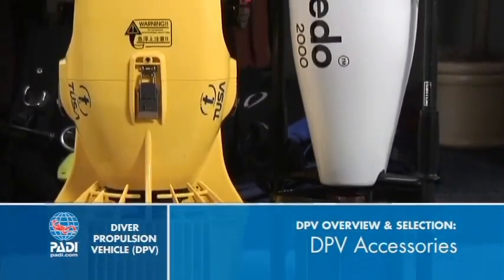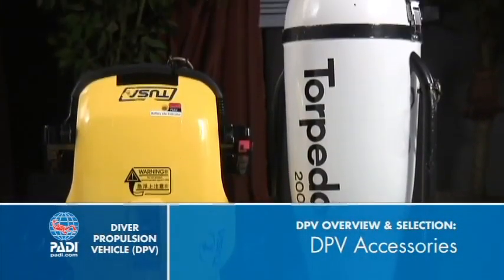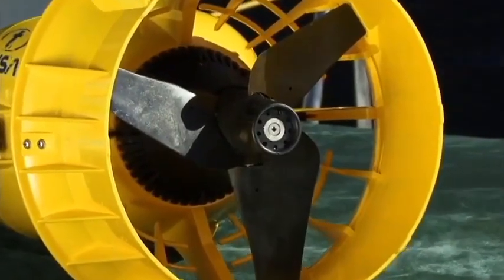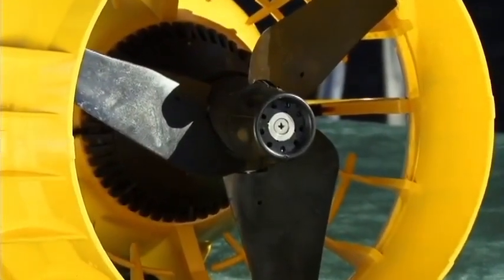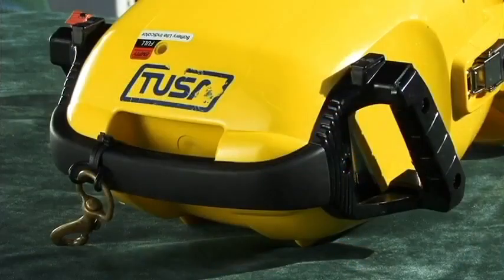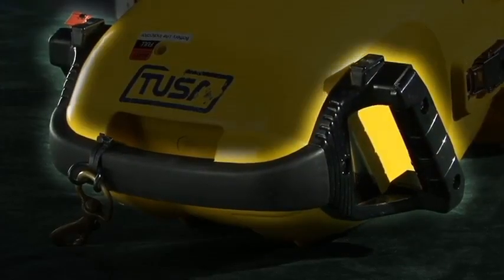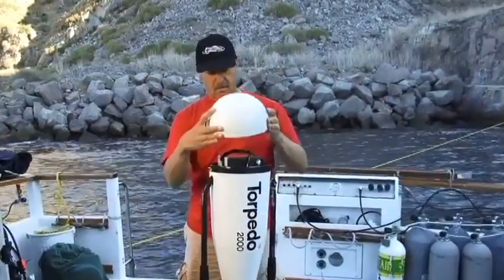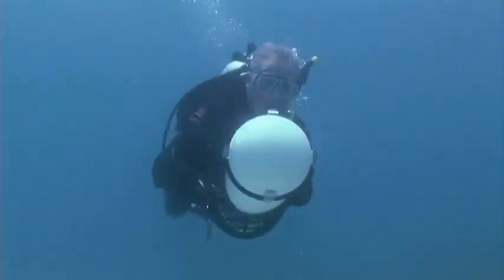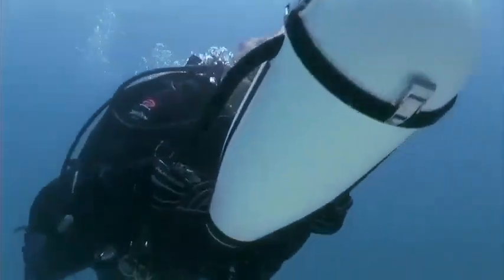Regardless of type, all DPVs have five basic components, though they may vary in their specifics. All DPVs have a trigger or control mechanism. They all have a propeller and a shroud or housing that lets water through but reduces the risk of entangling gear or debris in the prop. They all have handles that range from basic carrying handles to grips you hang onto while driving the scooter. All have a way of accessing the battery for recharging and/or replacement and maintenance. And all have buoyancy characteristics that make them nearly neutral, ranging from slightly positive to slightly negative.